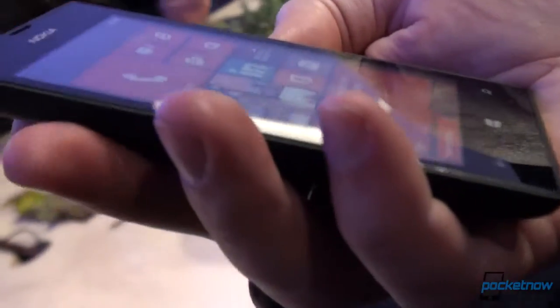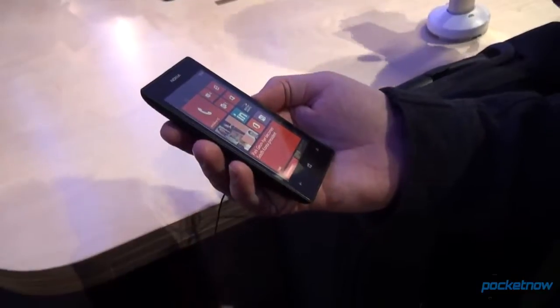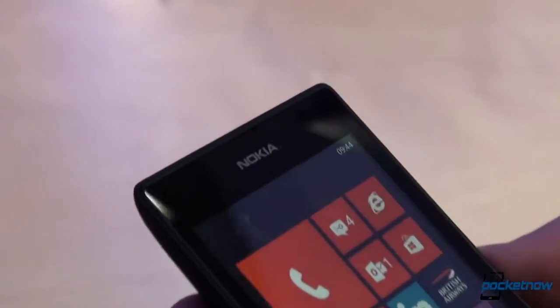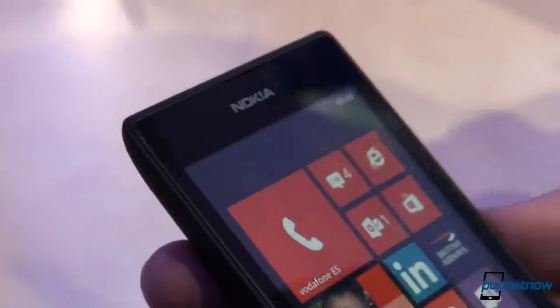Nokia is calling the 520 their most affordable Lumia device ever. It's going to launch for around 139 Euro without subsidies and taxes. This is rolling out starting in Q1, and it'll come to many countries around the world.